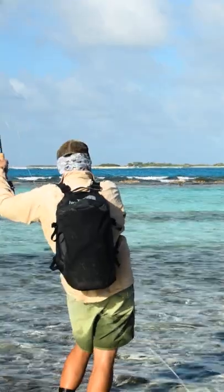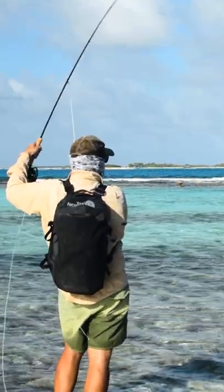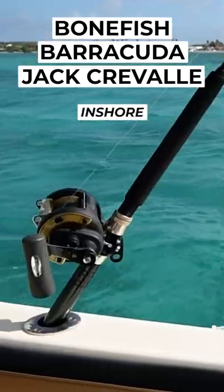If you don't have your sea legs yet, there's also excellent action inshore. Fly anglers will be happy to know that bonefish, barracuda, and Jack Crevalle all roam Aruba's shallow waters.